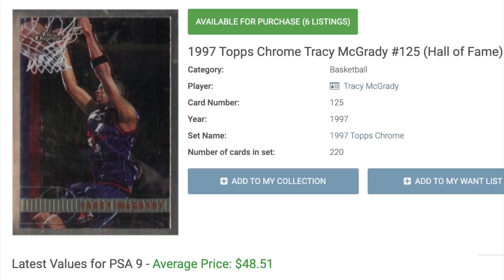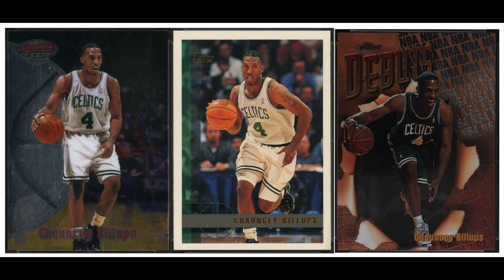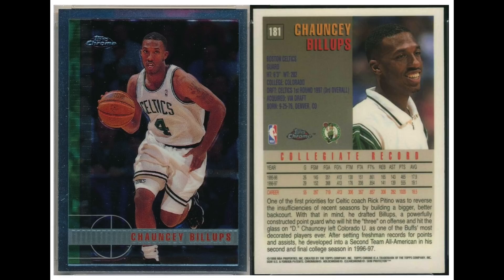Number 11 is Chauncey Billups, rookie year 1997. He's got a dozen or so rookies — most can be had for around $1 or $2. His most valuable is, no surprise, the Topps Chrome. In a PSA 9, recent sales have averaged $55.